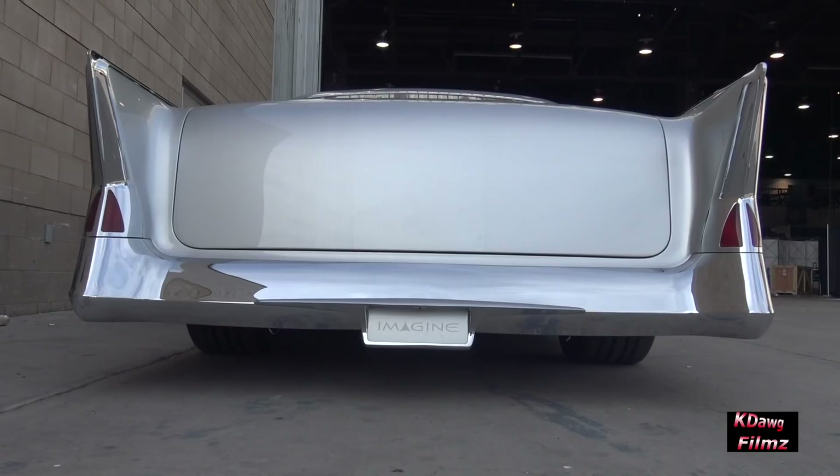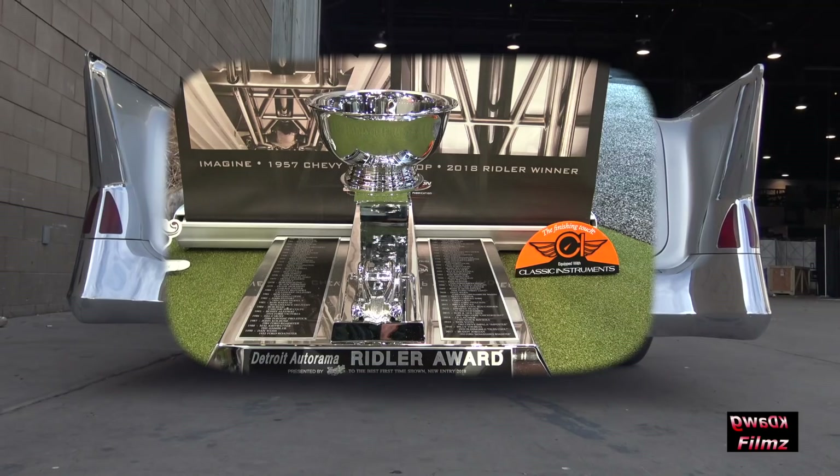I'm Ryan Martin here with Johnny's Auto Trim and Rod Shop out of Southern Colorado. We're here at SEMA this year with that 2018 Riddler winner car, a '57 Chevy Imagine.